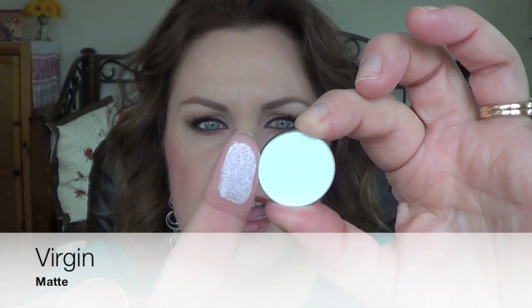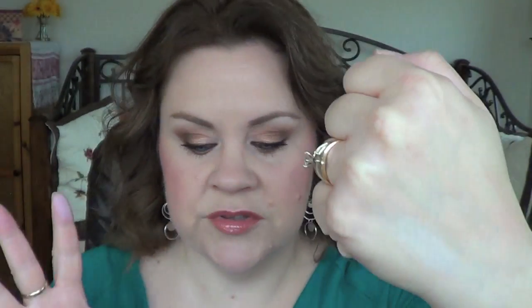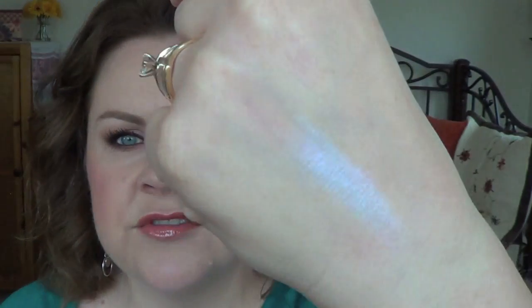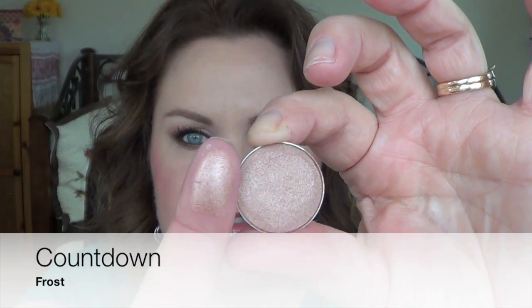The first one is Virgin and this is a matte gorgeous highlight. See how it looks scarier in the pan than it does on — I have that on my brow bone today and it just gives a very nice brightening of that brow bone without being too stark or too light. The next one is RoboVamp, a satin — it looks like it's not all that unique, but when you wear this it has a really interesting pink shift to it. The next one is Countdown and that is a Frost, one of my favorites. Great all-over lid color.